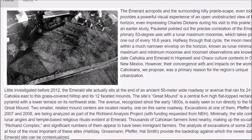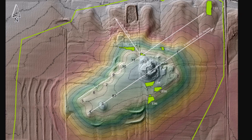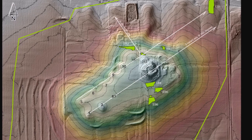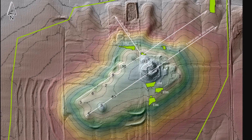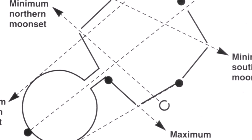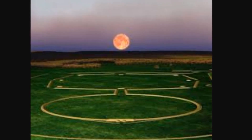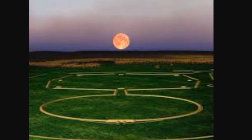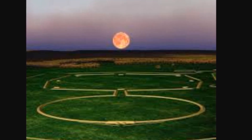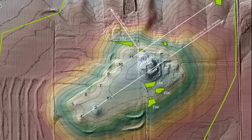Their convergence with and impact on the world of the Cahokians, they propose, was a primary reason for the region's unique urbanization. That was an interesting nugget about Chaco Canyon and the mound groups in Ohio. Randall has talked about alignments at Chaco Canyon in one of his videos. Here, you can tell by the way the lines are facing — here is the Newark Earthworks in Ohio, kind of facing that same alignment. Ancient cultures watched the sun in ancient America, for sure, just like all cultures around the world. The moon was just as important — or even more important — than the sun, because it's visible in both day and nighttime.